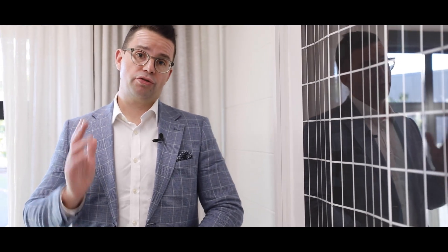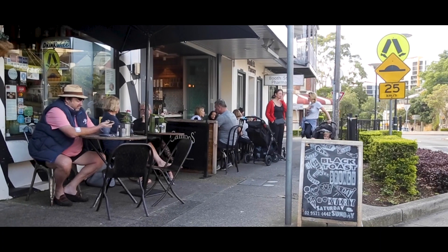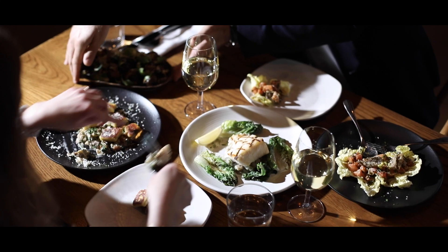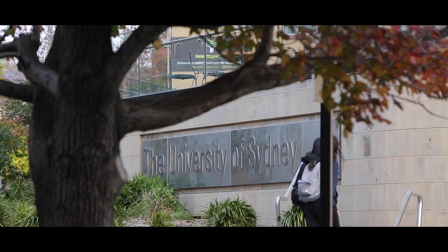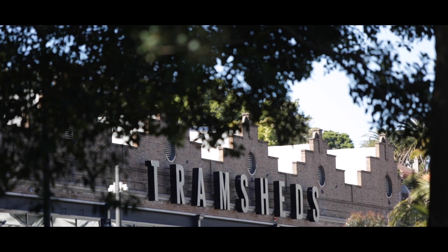But the biggest and best feature of all would have to be the location. You're moments from transport to get you into the city, footsteps up to Newtown, Annandale Village, and Glee Point Road where you get all those shopping and dining options. You're also moments up to RPA Hospital, Sydney University, UTS University, and don't forget the Tram Sheds are just down the hill.